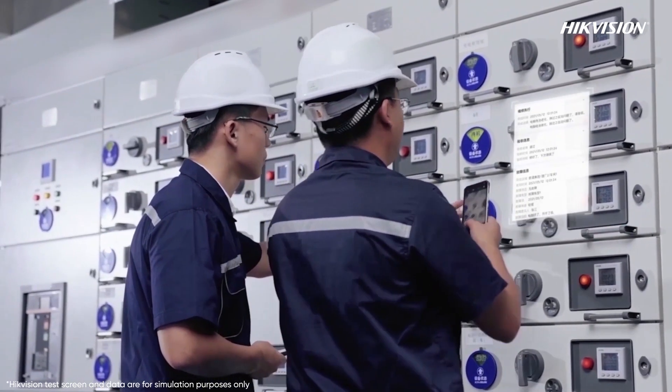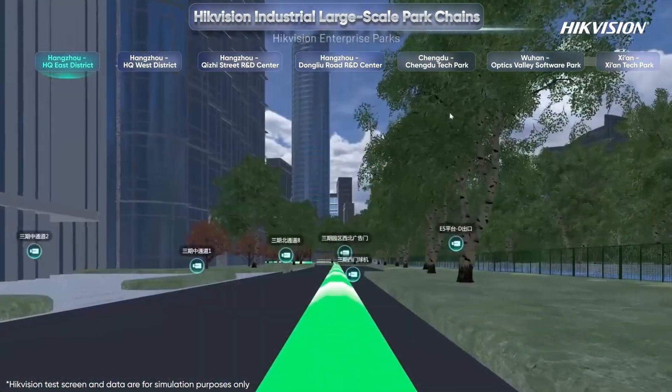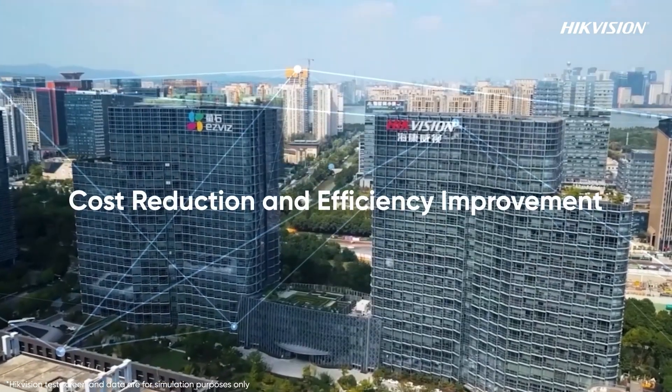This not only enhances park management but also provides strong support for the digital transformation of business parks. Hikvision's digital twin uses the power of technology to make parks safer, low-carbon, and convenient, truly reducing costs and improving efficiency.